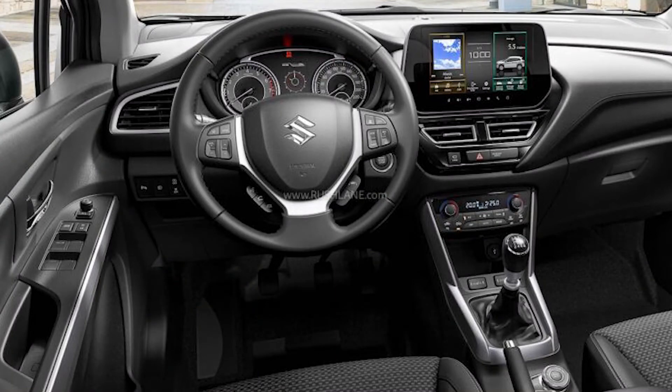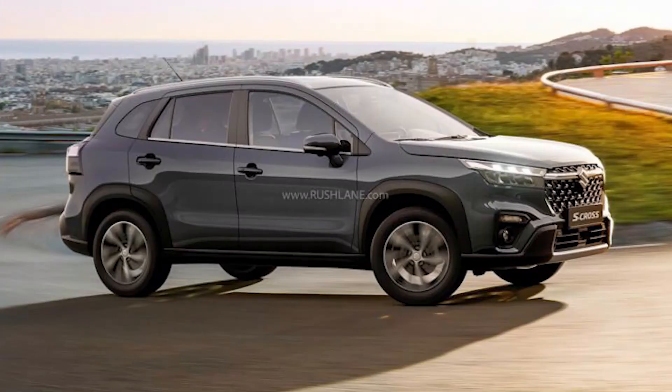The all-new S-Cross also features parking support functions such as a 360-degree view camera and rear cross traffic alert. The interior has a 3-dimensional shape that suits the character of a powerful SUV. The centre console uses a large 9-inch HD multifunction display audio system compatible with Apple CarPlay and Android Auto, and provides driving support functions including vehicle information and camera image display.